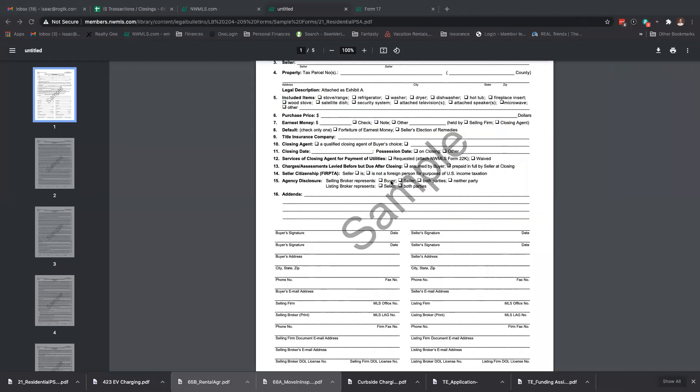This is a new form, by the way. You always want to check either 'check' or 'other' — 'other' would be a wire — and the closing agent is the escrow officer who's going to hold it. Number eight is very, very important: check one — forfeiture of earnest money or seller election of remedies. You always want to check 'forfeiture of earnest money.' Seller's election of remedies means they can go after your earnest money and sue the buyer. Always, always check the forfeiture of earnest money.